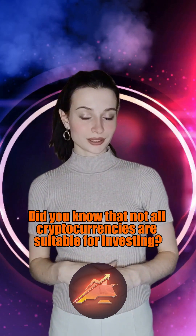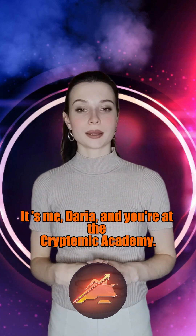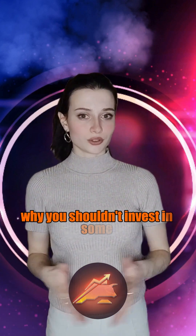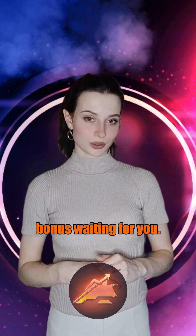Did you know that not all cryptocurrencies are suitable for investing? Glad to see you, my friend! It's me Daria and you're at the Cryptoming Academy. Today I will tell you about what types of tokens there are and why you shouldn't invest in some of them. And by the way, at the end of this video there's a really cool bonus waiting for you.